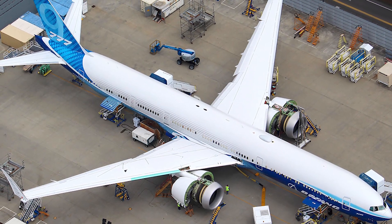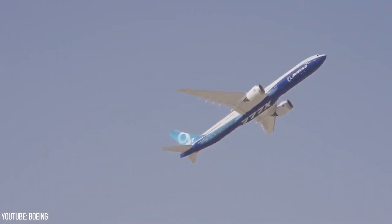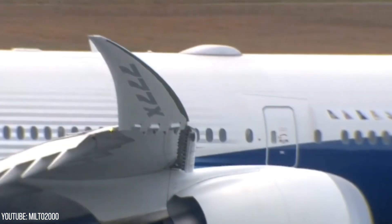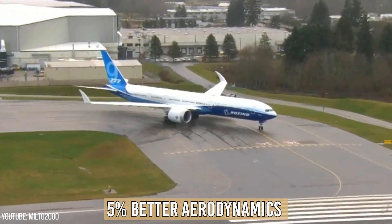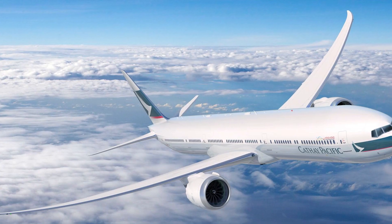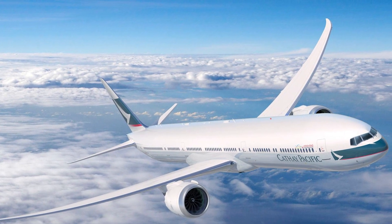The large wingspan improves aerodynamics, and the plane's composite wings enable a more efficient airfoil, which in turn results in lower fuel use. The whole construction allows for 5% better aerodynamics than the nearest competitor, the Airbus A350-1000. The wings have been outfitted with folding wingtips to increase airport compatibility.